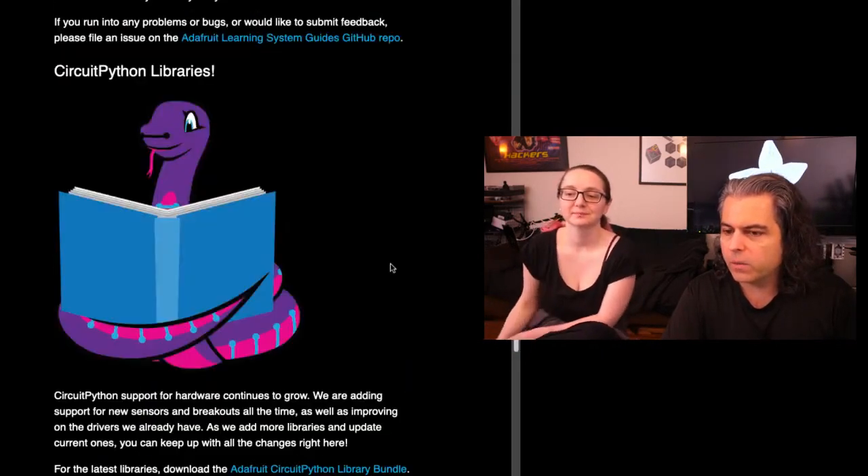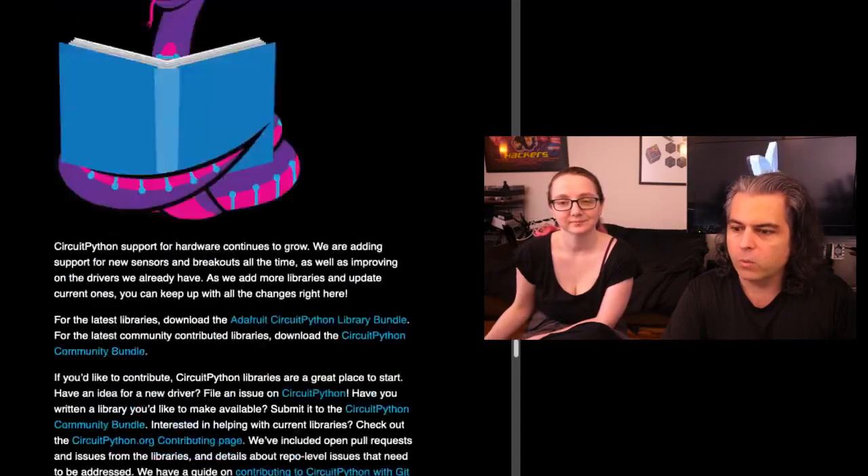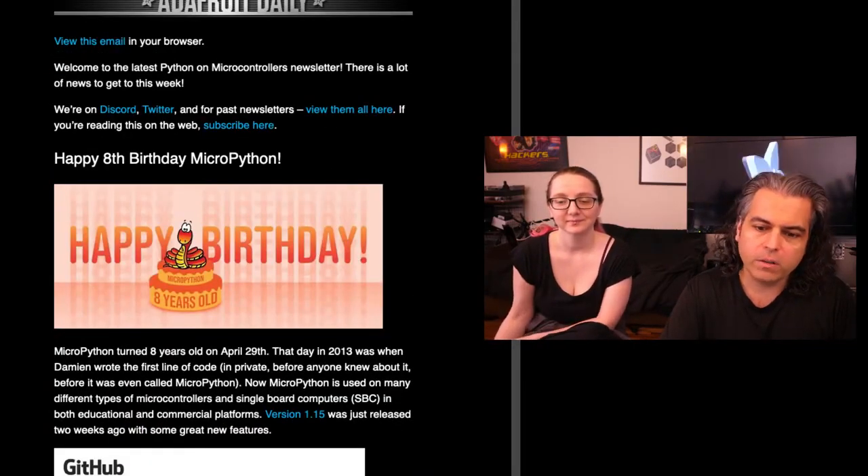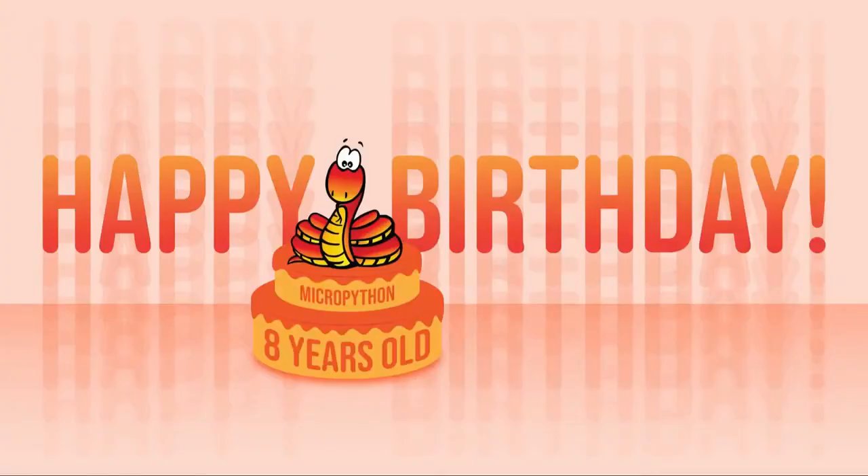We're at a good spot where we could talk about one of the many successes in open source, because people ask: why do open source? So here's this week's talk. Happy birthday, MicroPython — eight years old.